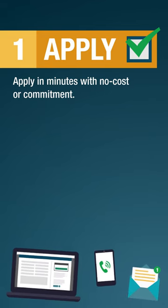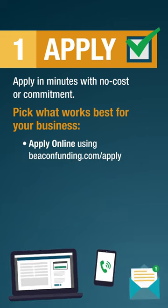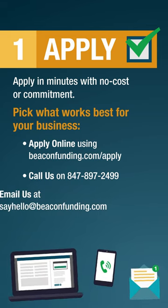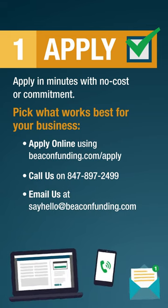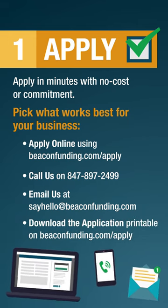Step 1: Apply. Apply in minutes with no cost or commitment. Pick what works best for your business. Apply online using beaconfunding.com/apply, call us on 847-897-2499, email us at sayhello@beaconfunding.com, or download the printable application on beaconfunding.com/apply.